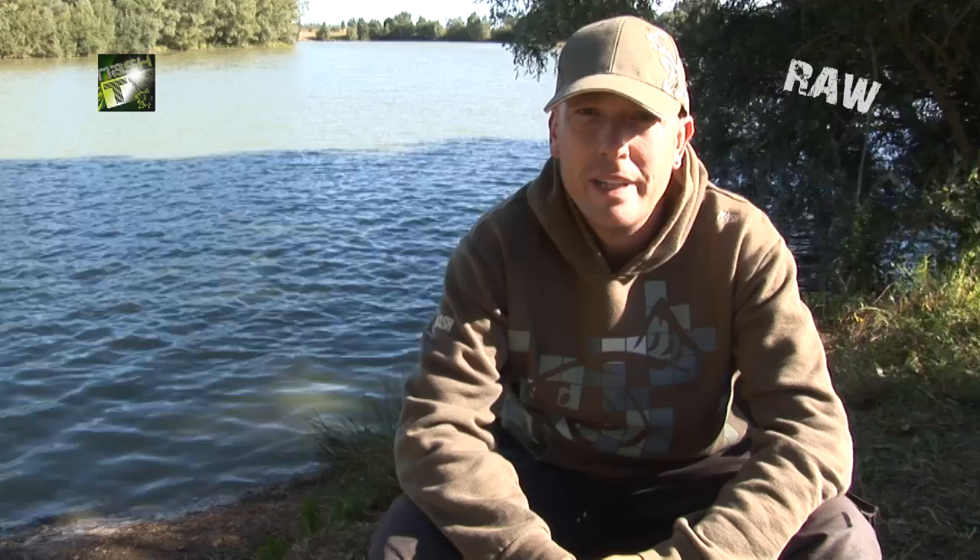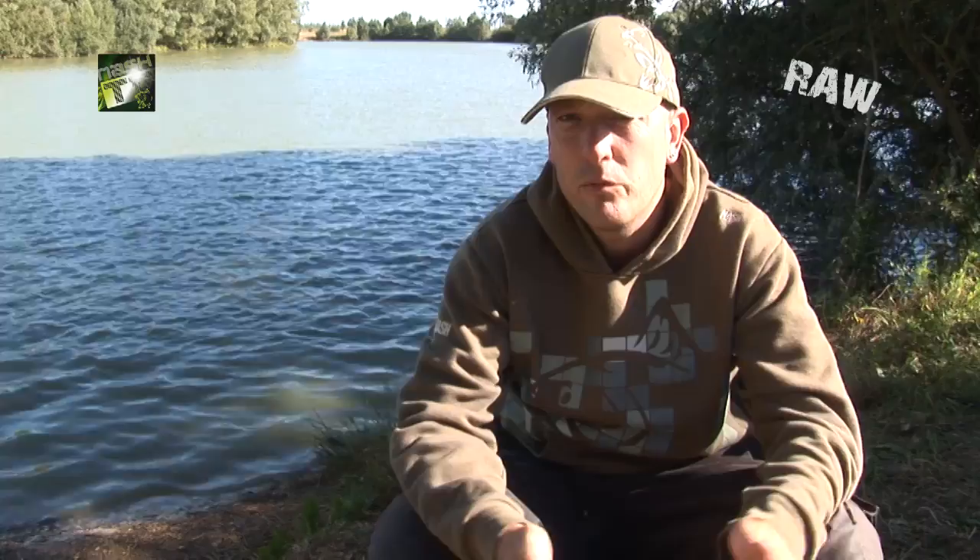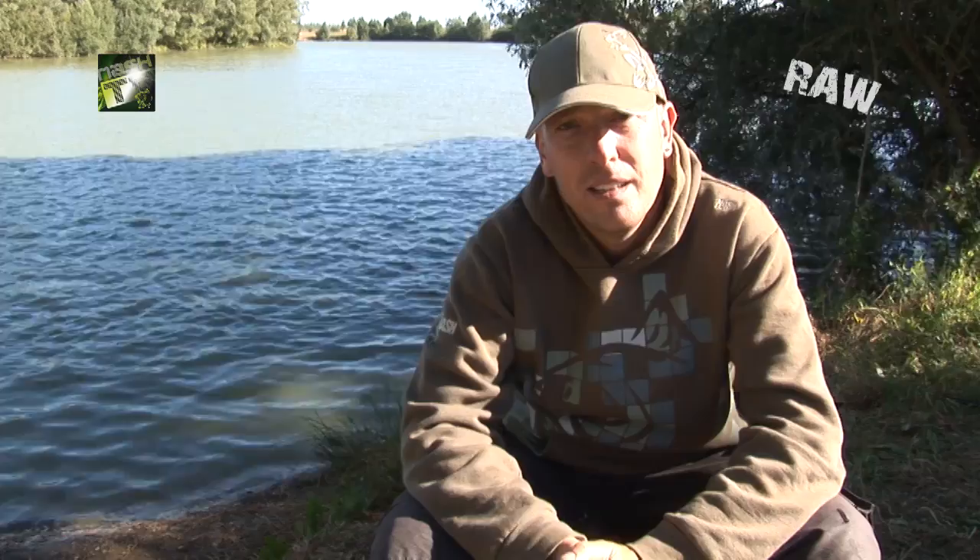Well hello, finally got round to doing my first piece to camera. I'm here at Étang de la Botte, which is in the Champagne region of France. Very picturesque, 48 acre lake stacked with loads of big carp, quite a few big cats and a few sturgeon. I'm here courtesy of Dave Jordison, who's currently running trips out here, and I'm doing a promo video for him at the same time.